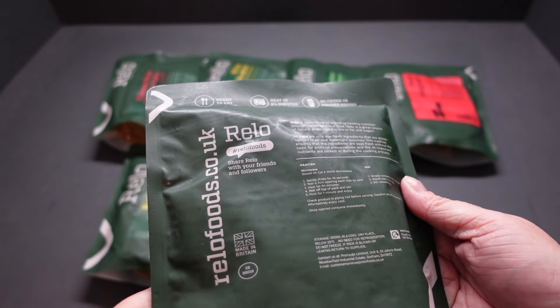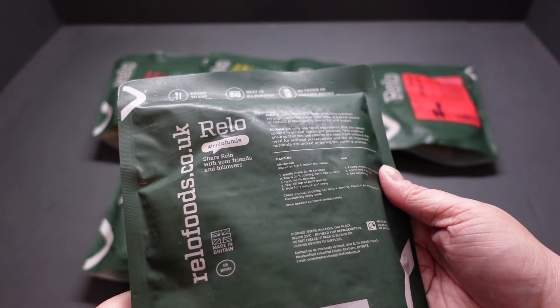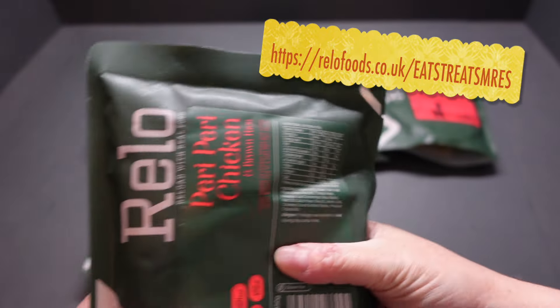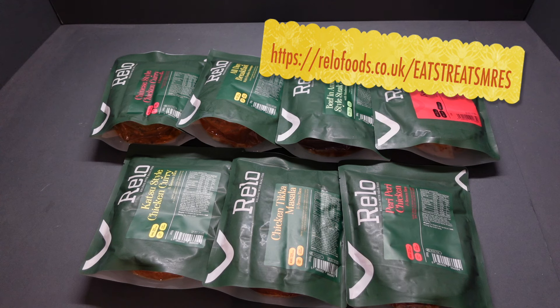Gently shake for 10 seconds. Tear open 2cm on each side to vent. Heat for a minute and a half, then tear off the top, stir, and heat for another minute. Fastest work dinner ever, innit? No more nipping to the local shop for a soggy sandwich.